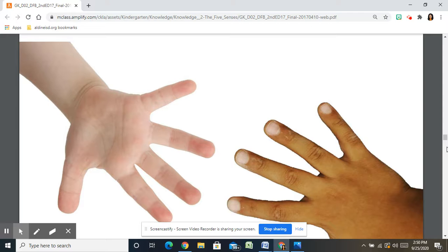If you guessed hands or fingers, then you are partly right. Your hands are the two body parts with which you touch things most of the time. However, you can touch with every part of your body. Every part of your body that is covered with skin has a sense of touch. Skin refers to the outer layer of your body.